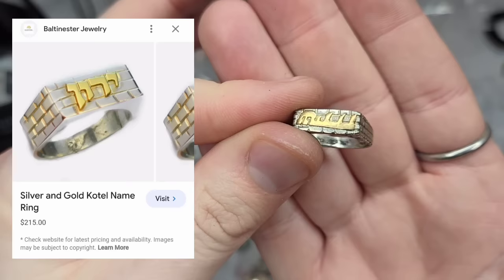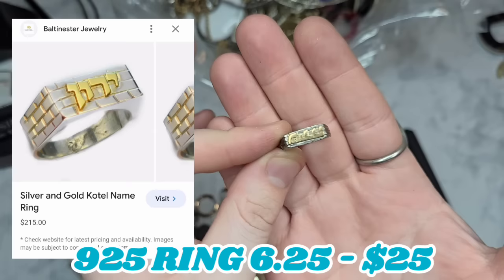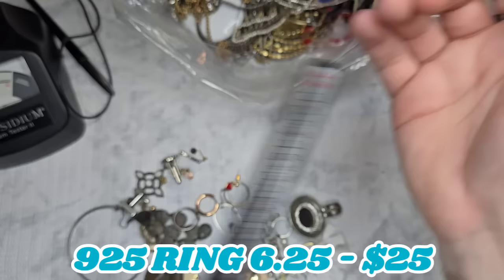This is marked 925 with a little script — I'm not sure what language that is. It is marked 925, on the small side, and it is a size six and a quarter, not quite six and a half. I'll do some research on that one.